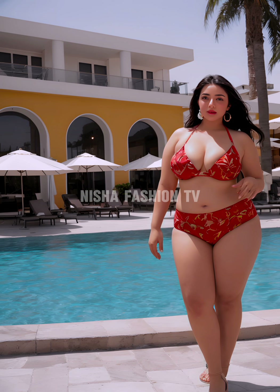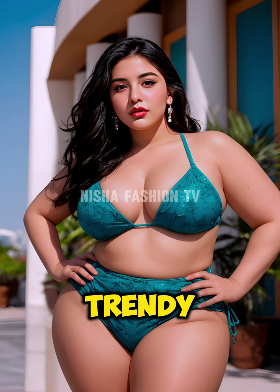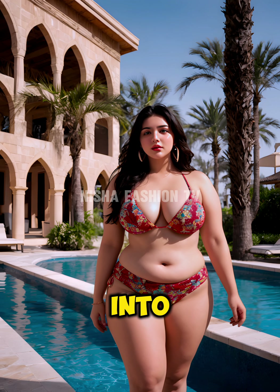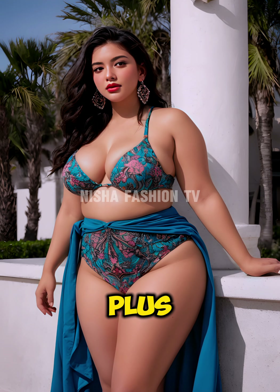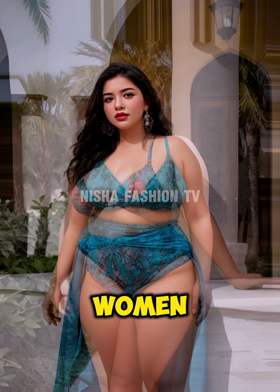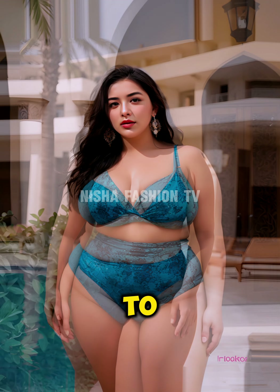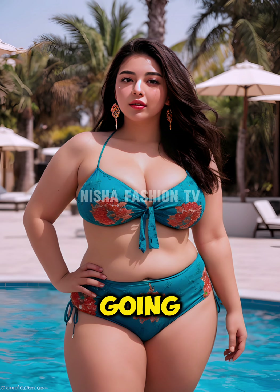Hello friends, welcome back to Nisha Fashion, the best channel for trendy fashion in town. Today let's get into one of the close-to-my-heart topics: trendy bikini fashion for plus-size curvy Arabic women. Whether you're going to rock a look at the beach or want to look stunning by the pool, I've got your back. The first thing we are going to talk about is high-waisted bikinis.